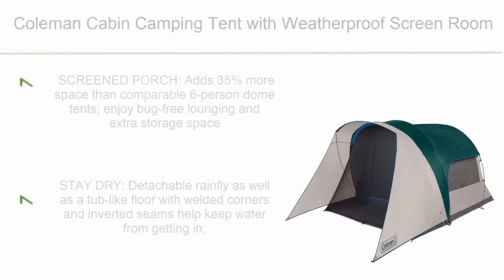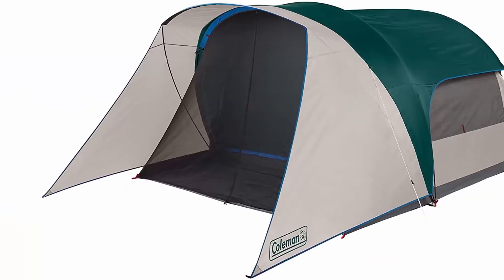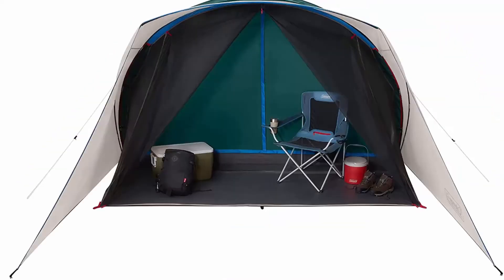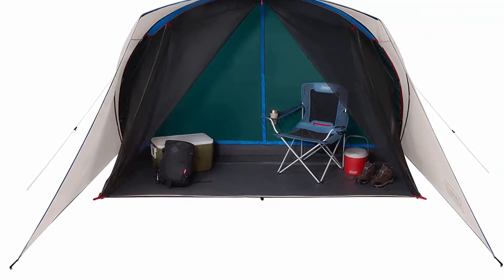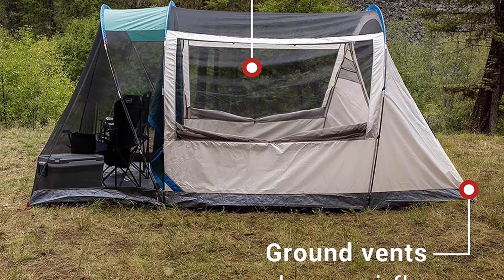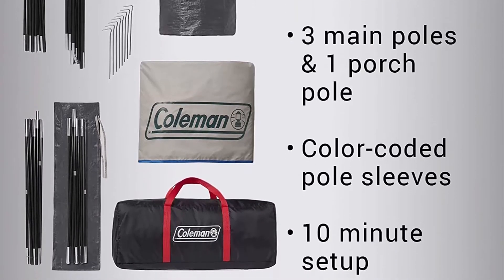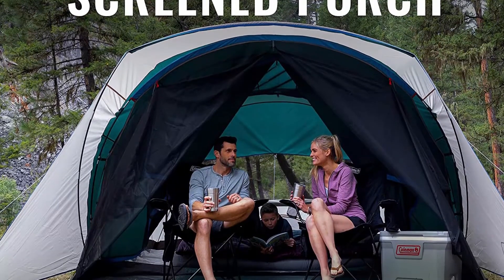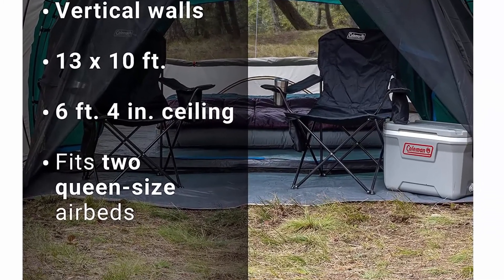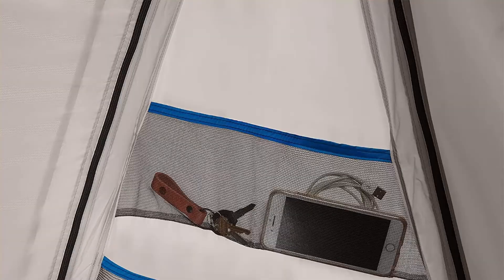Top 6: Coleman Cabin Camping Tent with Weatherproof Screen Room. The screen porch adds 35% more space than comparable six-person dome tents, providing bug-free lounging and extra storage space. Detachable rain fly plus a tub-like floor with welded corners and inverted seams help keep water out. Strong frame withstands winds up to 35 MPH. Vertical walls and an extra-high ceiling allow campers to stand upright and move around easily. Panoramic windows bring in light; ground vents offer better airflow. Easy setup in as fast as 10 minutes with 3-pole design and color-coded continuous pole sleeves. Dimensions: 13x10 FT with 6 FT 4 in ceiling; fits two queen-size air beds. Carry bag included.